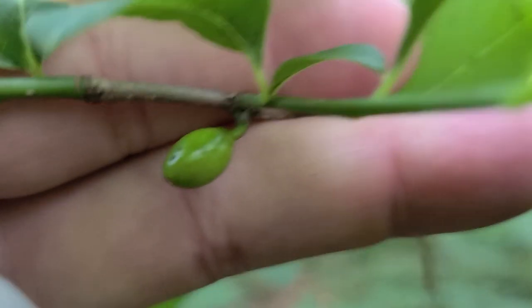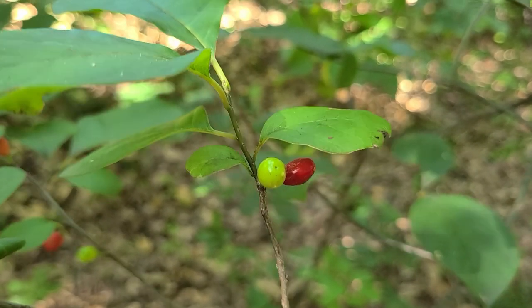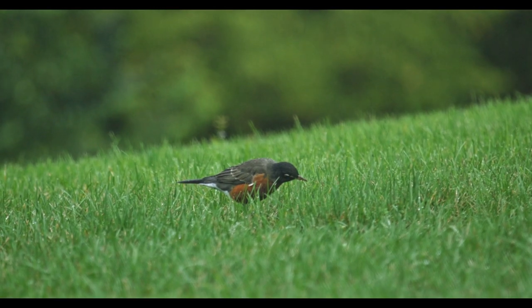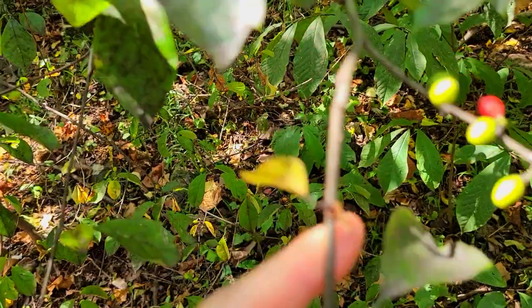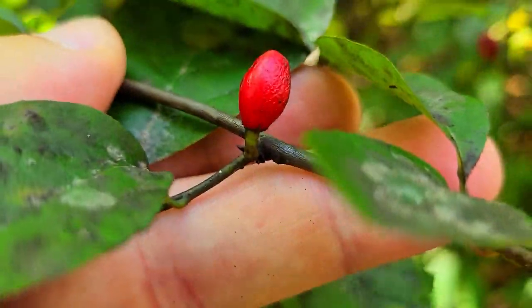Successfully pollinated female flowers will produce green berries that turn red when they ripen in late summer. These berries are favored by numerous birds and I enjoy the taste too. I've observed that during severe drought the number of berries produced will be significantly reduced and have a much more potent flavor — probably because they're aborting some of the seed, but that's just my speculation.